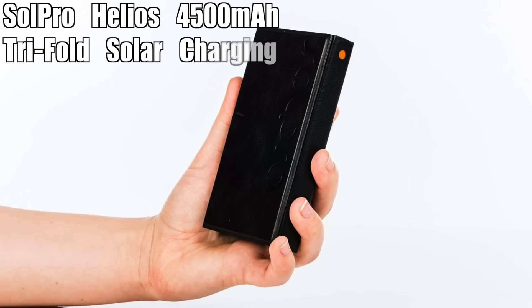The second: the Sol Pro Helios 4500 mAh 3-fold solar charging power bank. This cool new charger from Sol Pro is great for people who love the great outdoors but want to keep their devices on.